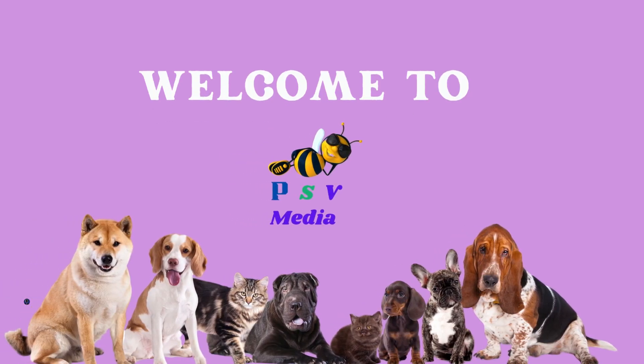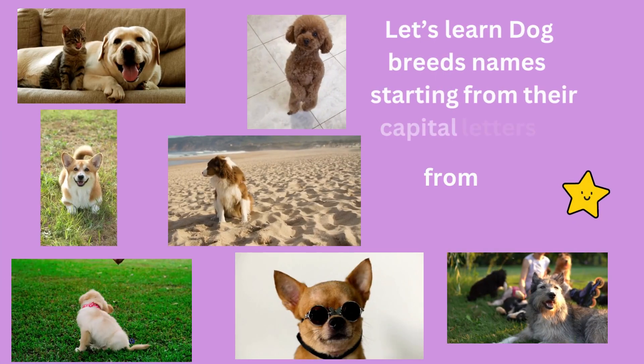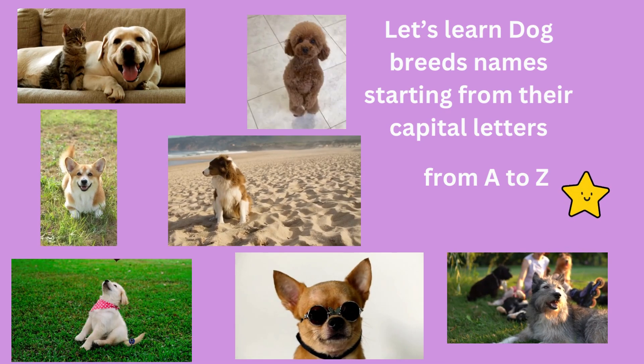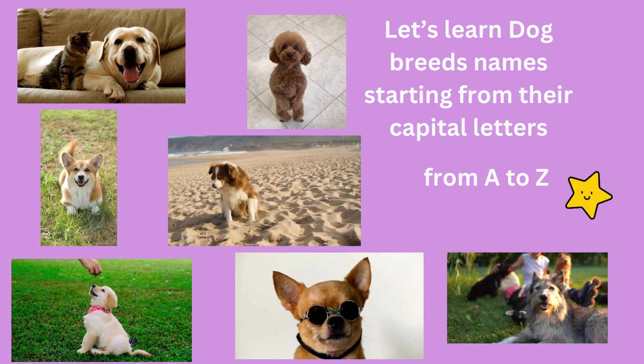Welcome back to PSV Media. In today's video, let's learn the dog breed names starting from their capital letters from A to Z.